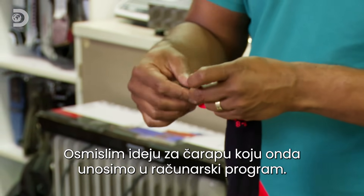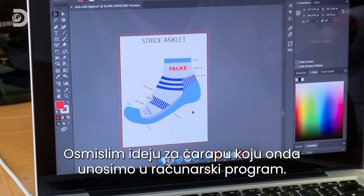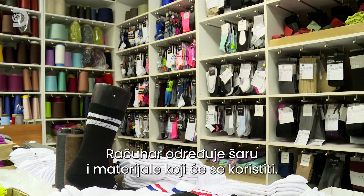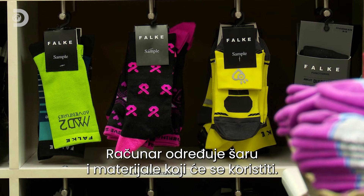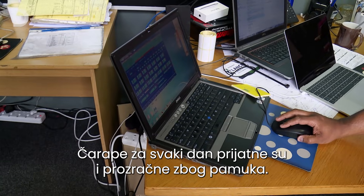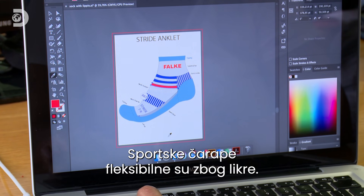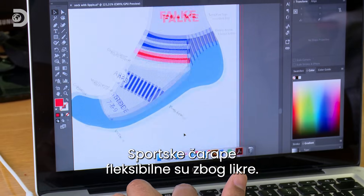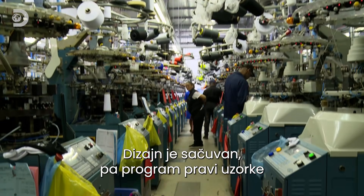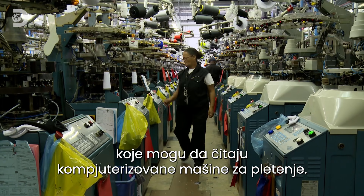I would come up with ideas to make a sock and then put it into the machine program. The computer design specifies the pattern and the mix of materials to be used. Cotton gives comfort and breathability to socks for daily wear, while Lycra adds flexibility to sport socks. With the design locked, the program converts them into patterns that can be read by the factory's computerized knitting machines.